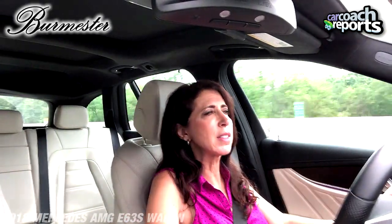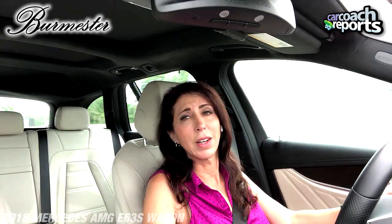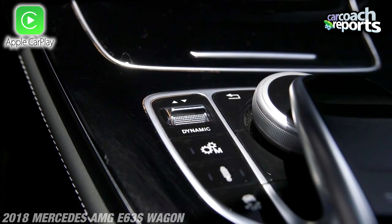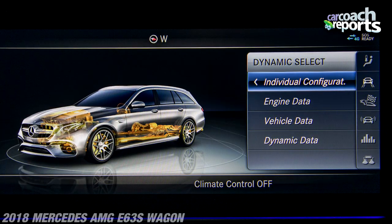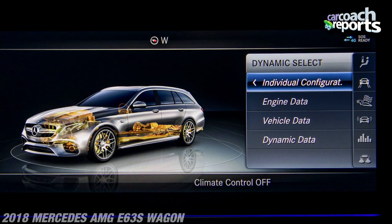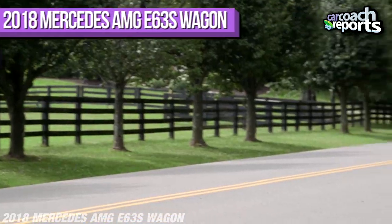The audio system is Burmester, the same premium audio brand that Audi offers. I can't say anything negative about that. It also has Apple CarPlay and Android Auto. As far as connectivity goes, it's substantially easier to use than before. You still have to go through a couple of menus to get to what you want, but a lot of it is quite intuitive — and once you own this vehicle a while, you're probably used to it.